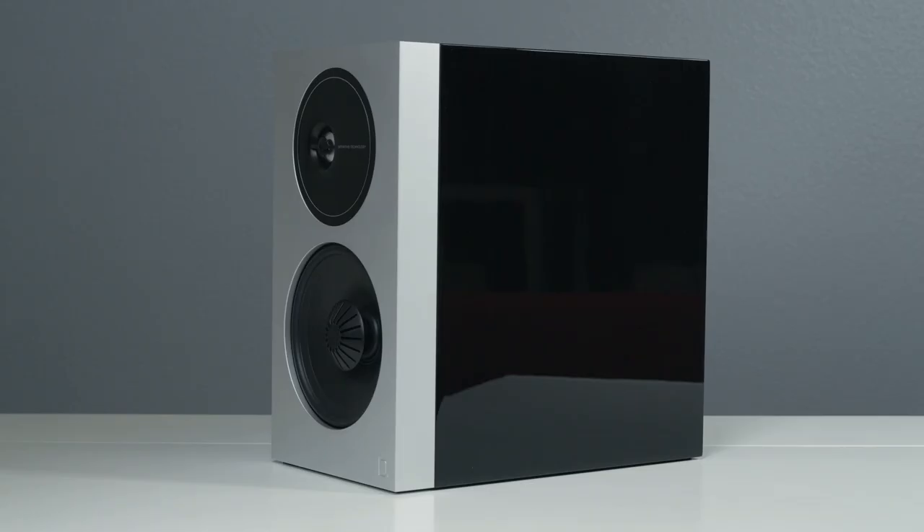Each speaker in the series features a painted gloss black cabinet, handcrafted to blend seamlessly with your lifestyle — meticulously sanded, painted, and then buffed for a level 6 near mirror finish for an uncompromising look in your home.